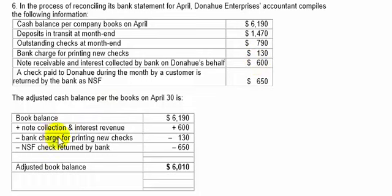Also, the bank service charge and charge for printing checks, $130 — that's something the books won't know about until they open their statement. And also the NSF charge of $6.50, something they won't know about either. So you'll add the collection of the note, subtract out the bank service charge, and subtract out the NSF check. The adjusted book balance will be $6,010.